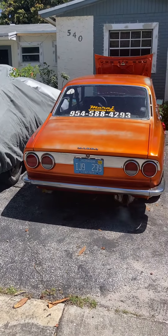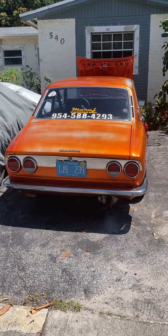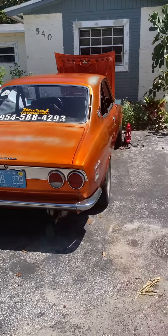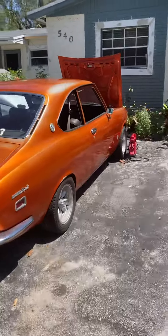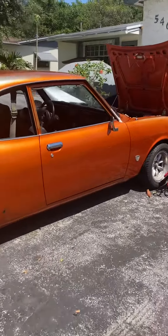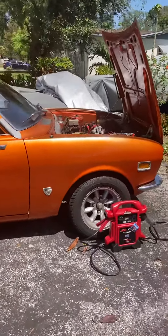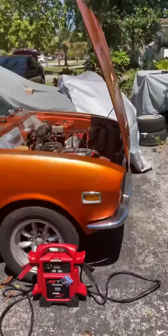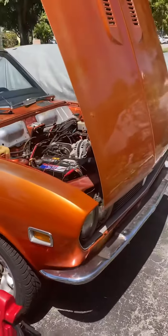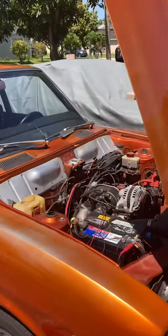This is my '71 that I built 23, 24 years ago. It's been stored about 100 miles down here. It's a 1971, and I'm going to start back a new restoration project on it after I finish the pickup.